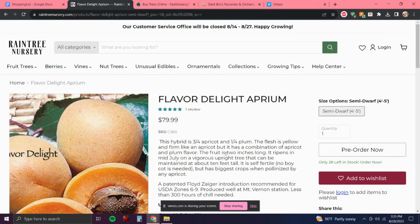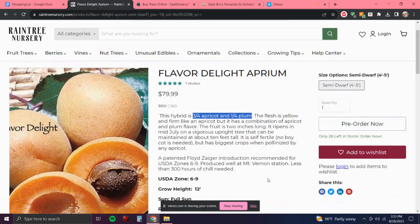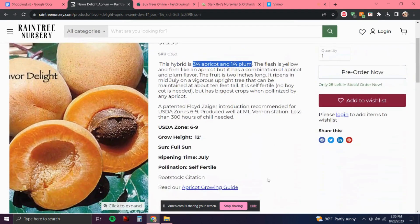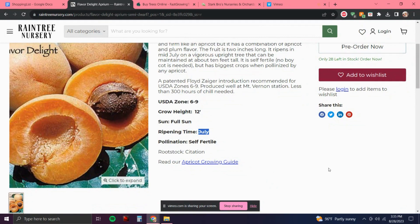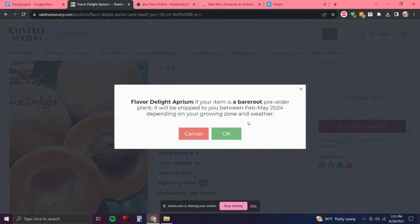When I googled it, it says it can produce up to August. I definitely want to be stretching my harvest time and that's why I decided to go with this variety over the other Apriums. It is self-fertile so I only need one. It says July right there but I'm going to go ahead and pre-order it.